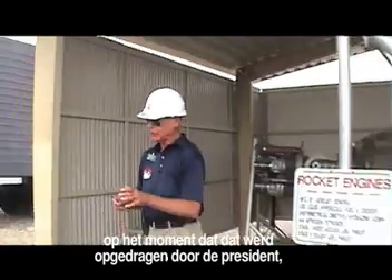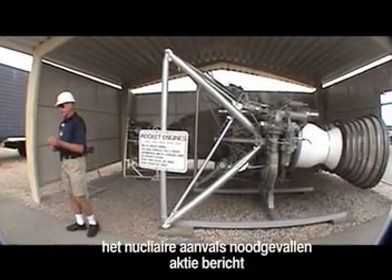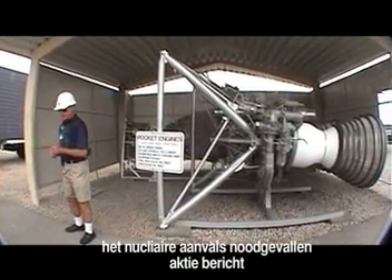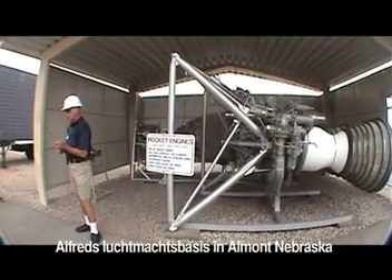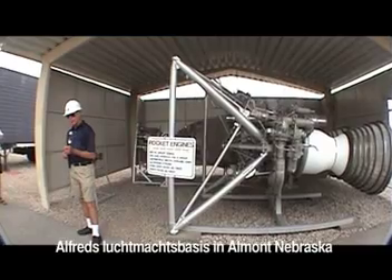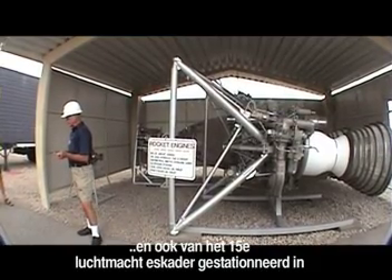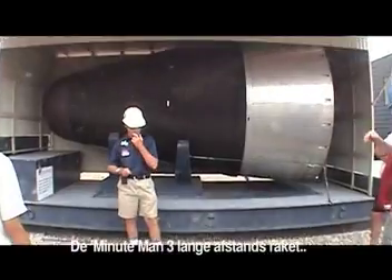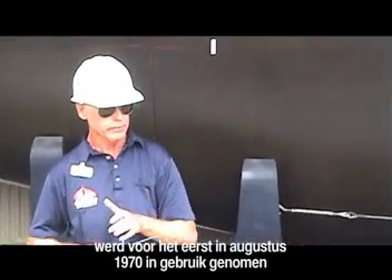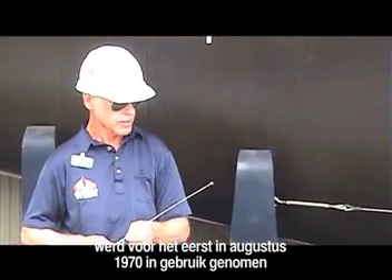Once that order is given by the President, the launch combat emergency action message would be transmitted from Headquarters SAC, located at Offutt Air Force Base, Omaha, Nebraska, and also from 15th Air Force, at that time located at March Air Force Base, Riverside, California. The Minuteman 3 ICBM entered service back in August of 1970.